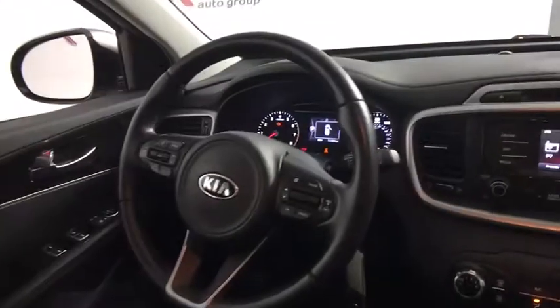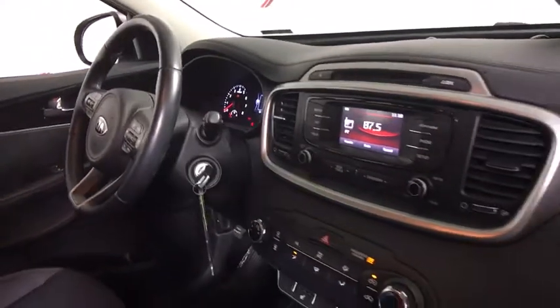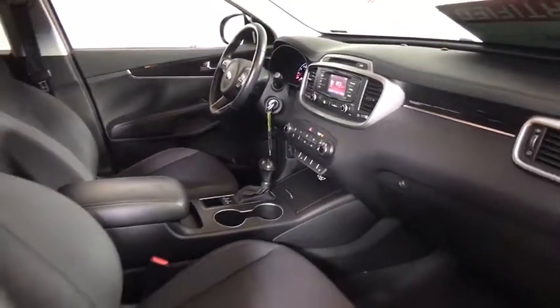Trip computer, rear window defroster, security system, brake assist, remote keyless entry, panic alarm, tachometer, overhead console, tilt steering wheel, front bucket seats.